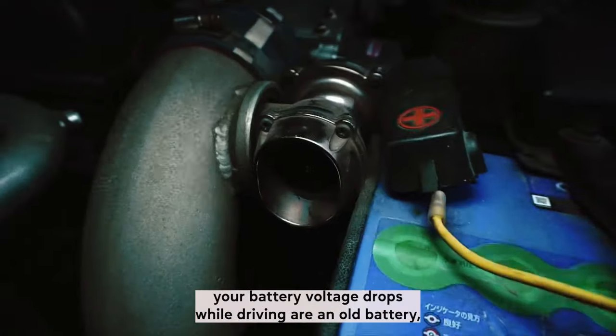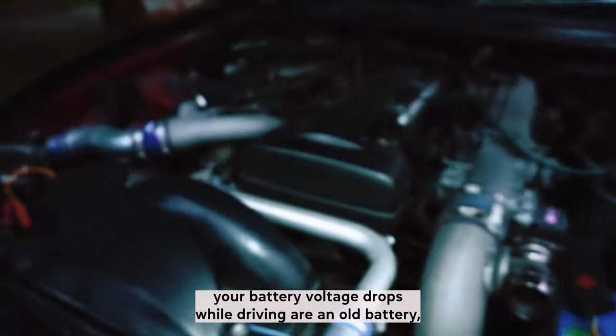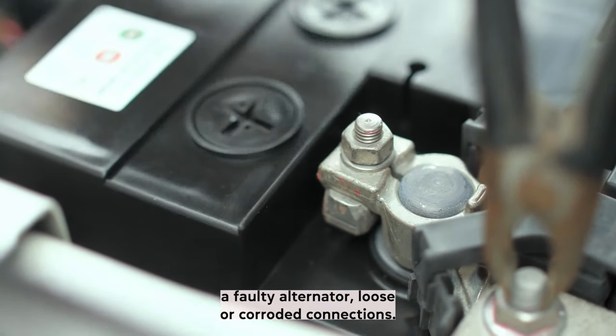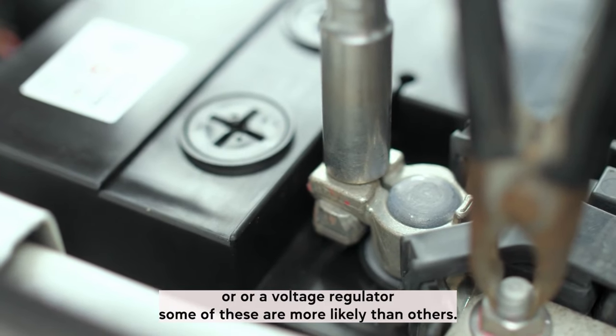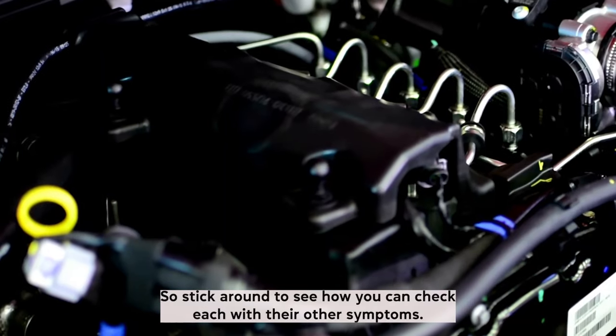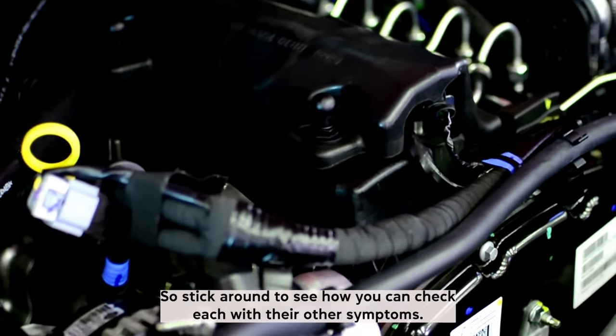The five potential reasons your battery voltage drops while driving are: an old battery, a faulty alternator, loose or corroded connections, the belt and the tensioner, or a voltage regulator. Some of these are more likely than others, so stick around to see how you can check each with their other symptoms.